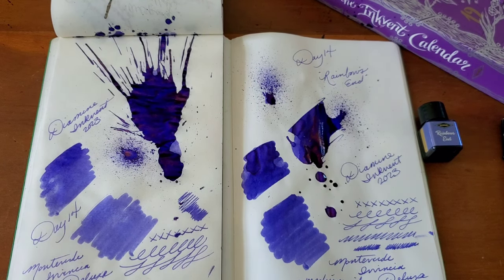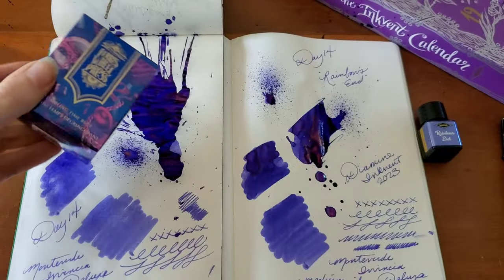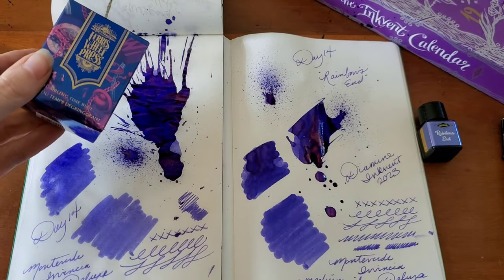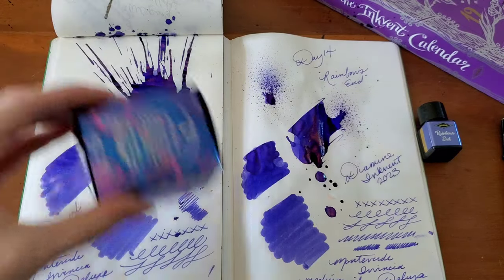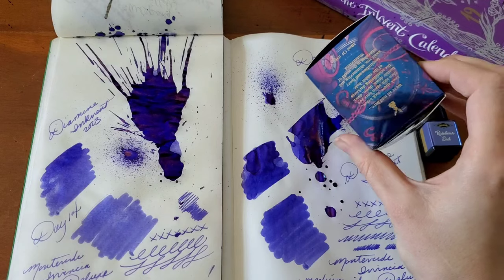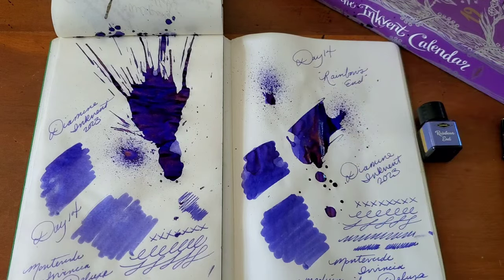This one really reminds me of some of the Ferris Wheel Press Fairytale inks, kind of like the Tumbling Time Blue. I think that one was a little bit on the cobalty purple side. So I found the box for that ink — that's pretty darn close. It might be kind of fun to compare those inks at some point and see how close they are.